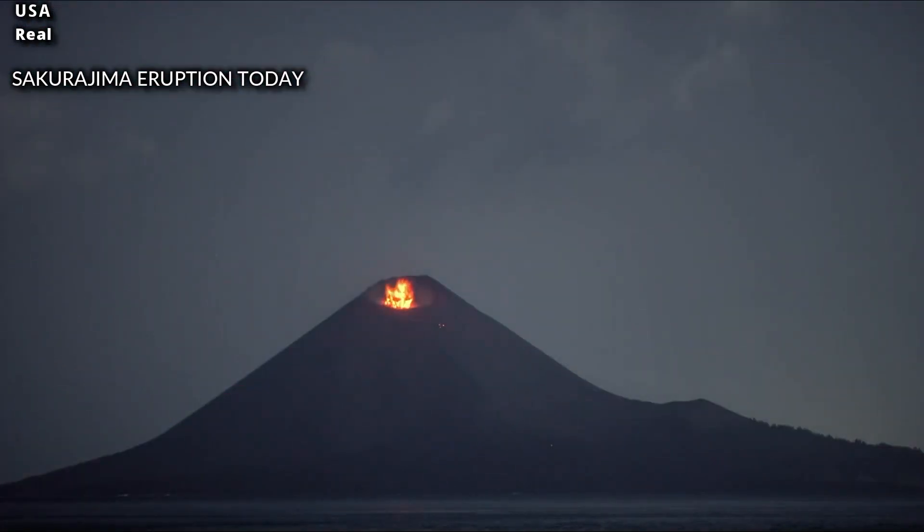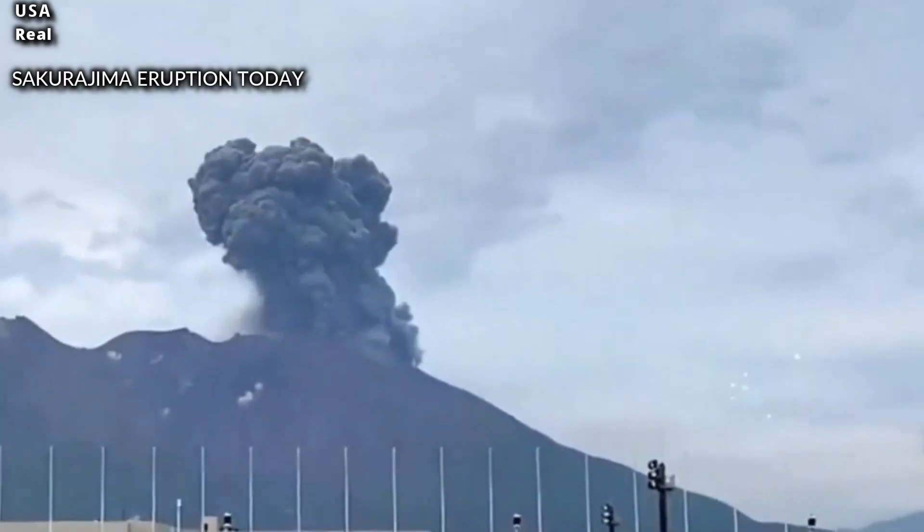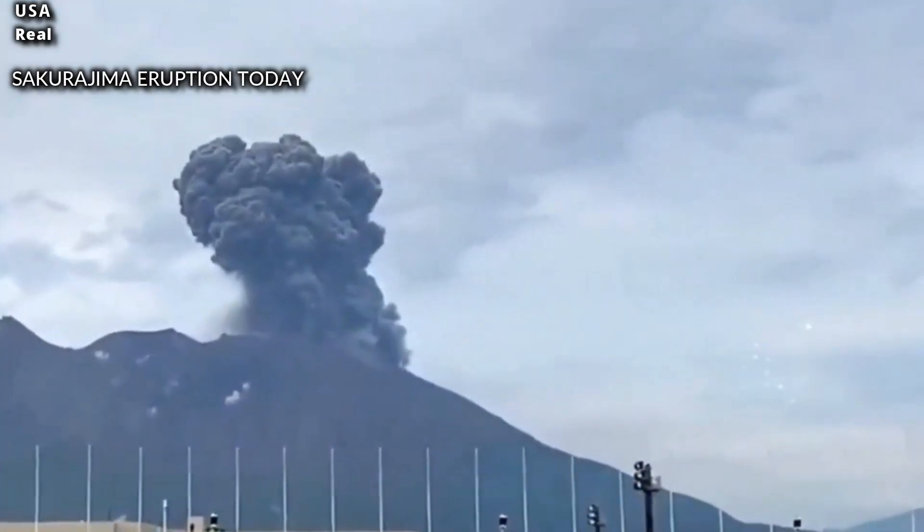Sakurajima, one of Japan's most active volcanoes, has been active for decades, sometimes erupting more than 200 times a year.